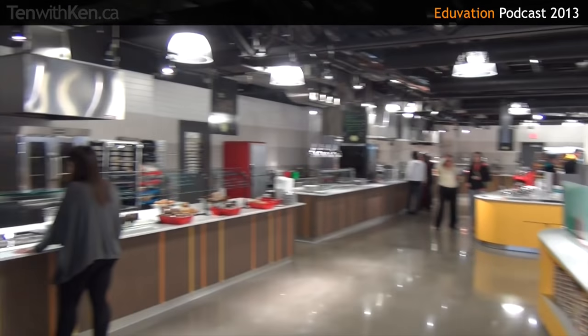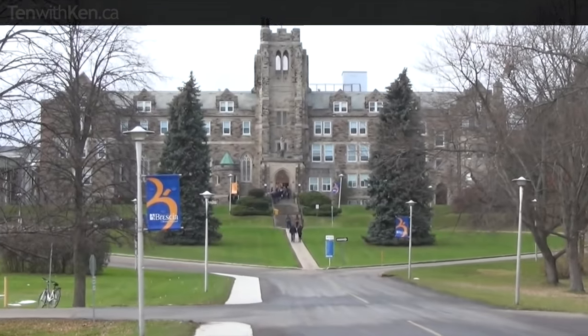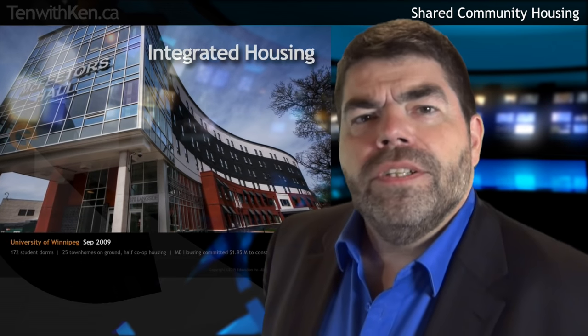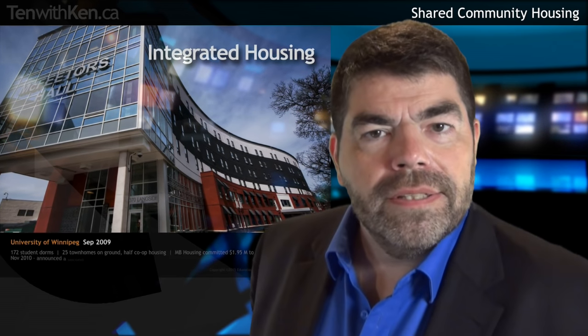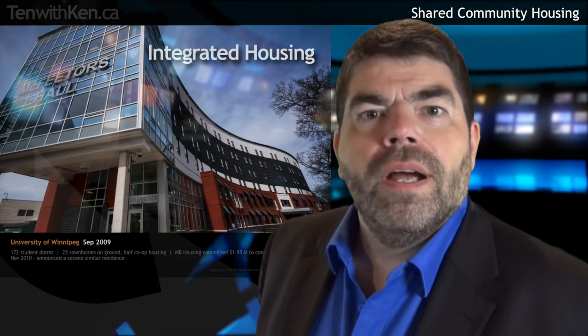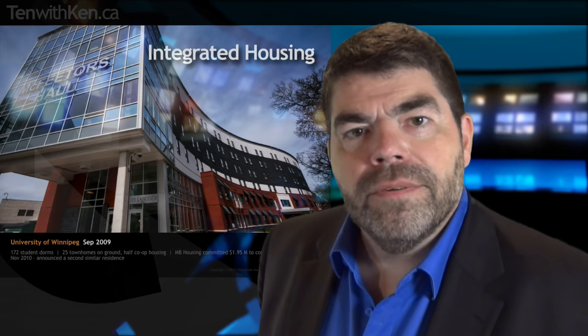Brescia's residence may be unique in the country for offering students room service in their dorms. The University of Winnipeg opened a new residence in 2009 on a unique model. McPheeters Hall combines 172 traditional dorm-style residences on the upper stories with 25 townhomes on the ground floor, half of which are reserved for community housing.